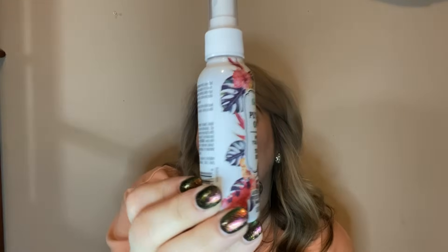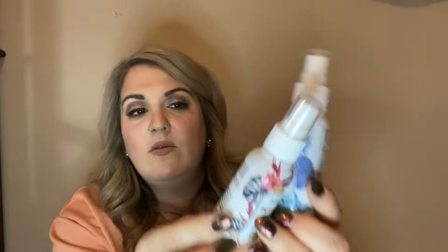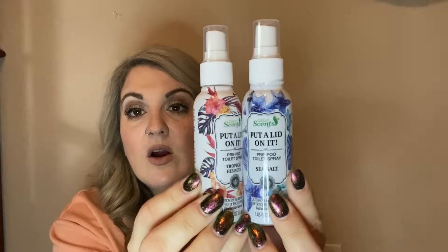Then I got Great Sense 'Put a Lid on It' pre-poo toilet spray in tropical hibiscus — it actually smelled really good! It's like a dupe for the Poo-Pourri. And then another one by Great Sense — 'Put a Lid on It' pre-poo toilet spray in sea salt. They both smell really good and the packaging is so cute. Those were new finds so I grabbed them.